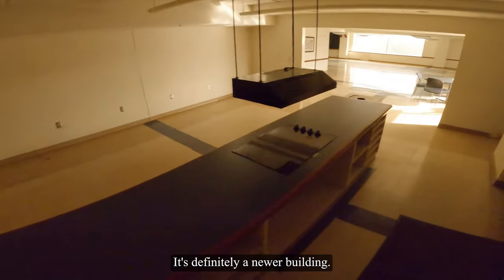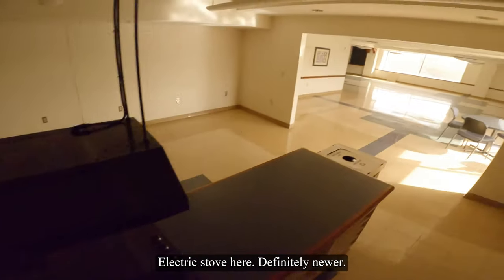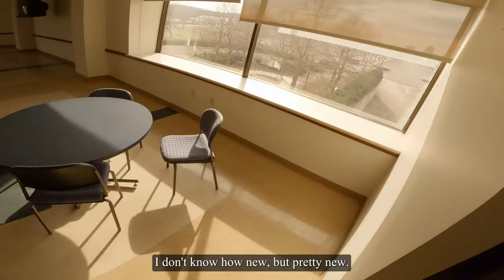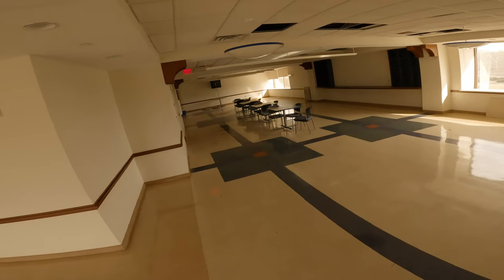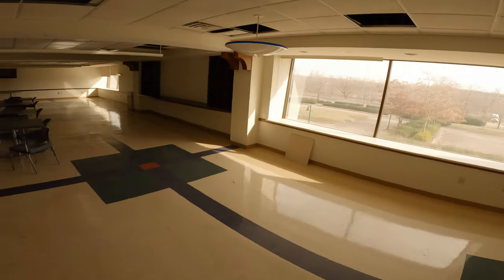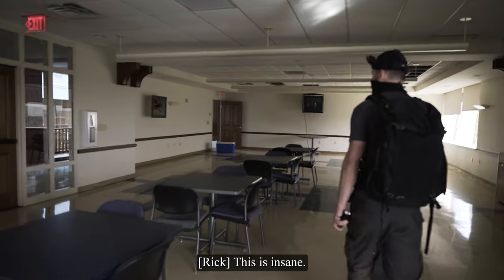It's definitely a newer building. Electric stove here — definitely newer. I don't know how new, but pretty new. This must have been the cafeteria. A little lunch break room here. This is insane.